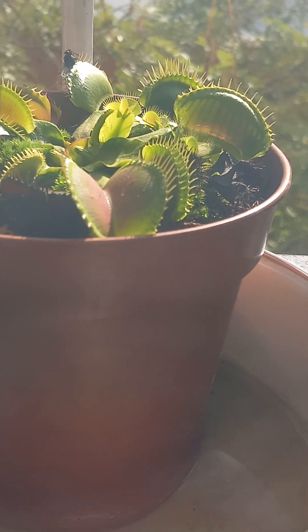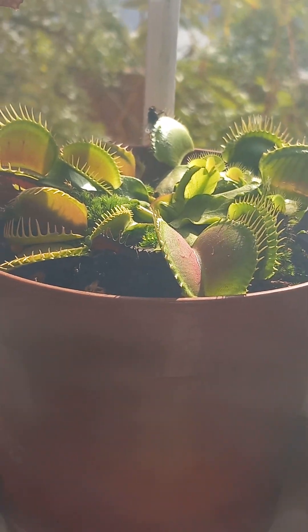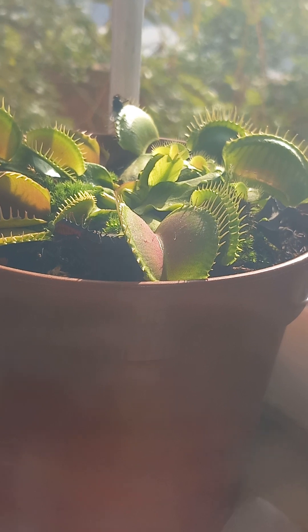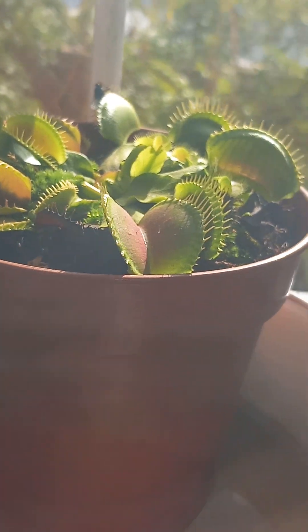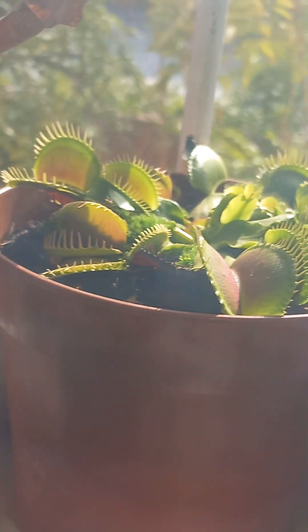I don't know what they are. Is it a little caterpillar? Oh, he's moving. Is it a little caterpillar that has moved? Or is it a stink bug? Yuck. Moving.